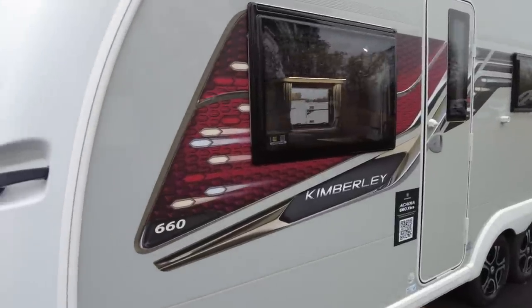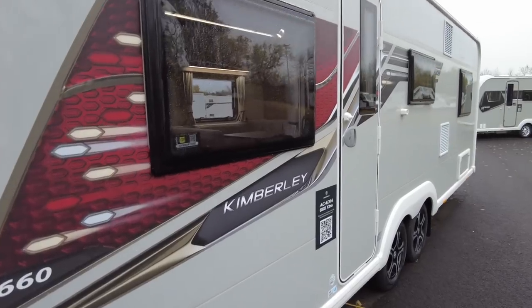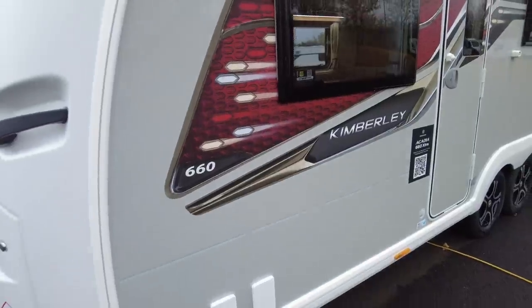Here are Kimberley's bespoke graphics, which look really nice — this lovely 3D effect, you just want to touch it to make sure it's not actually 3D, but it's not, it's just a really good 3D effect on there.